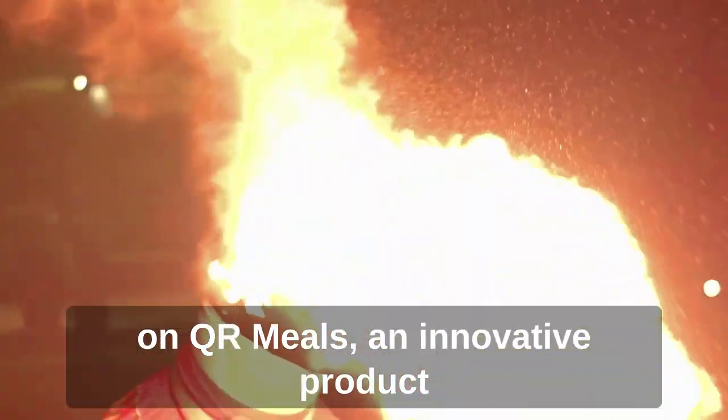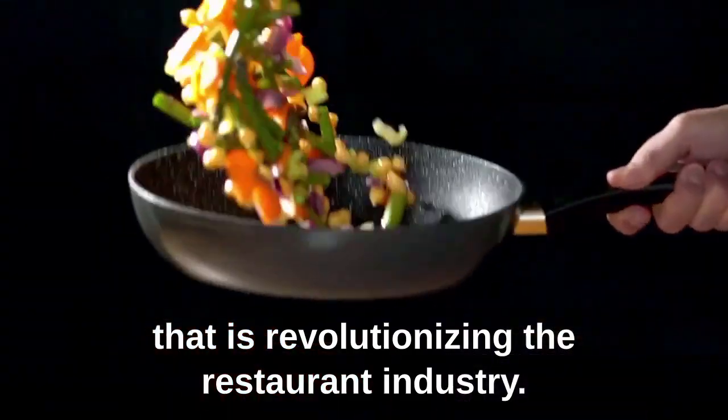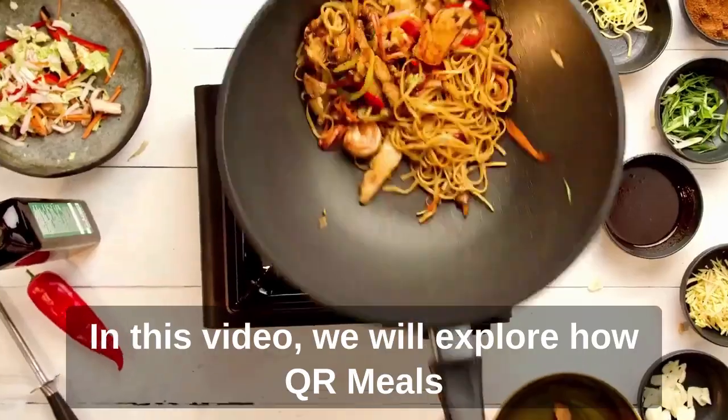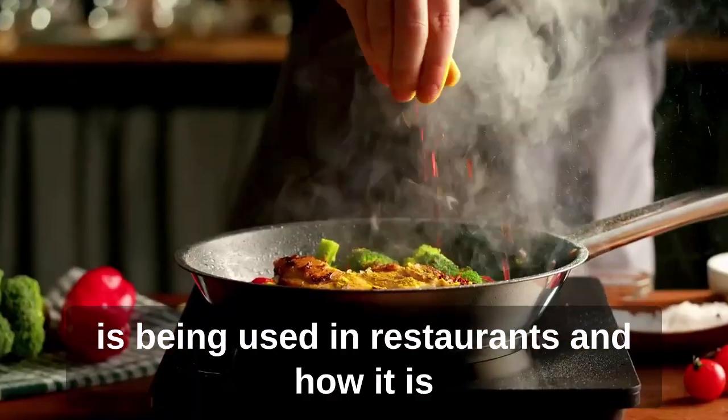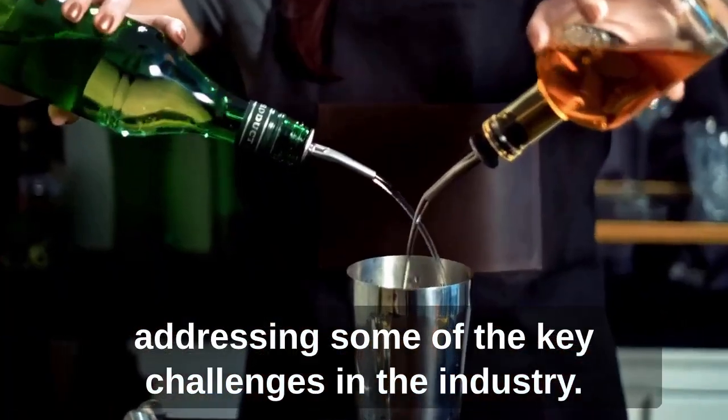Hello and welcome to our video on QR Meals, an innovative product that is revolutionizing the restaurant industry. In this video, we will explore how QR Meals is being used in restaurants and how it is addressing some of the key challenges in the industry.